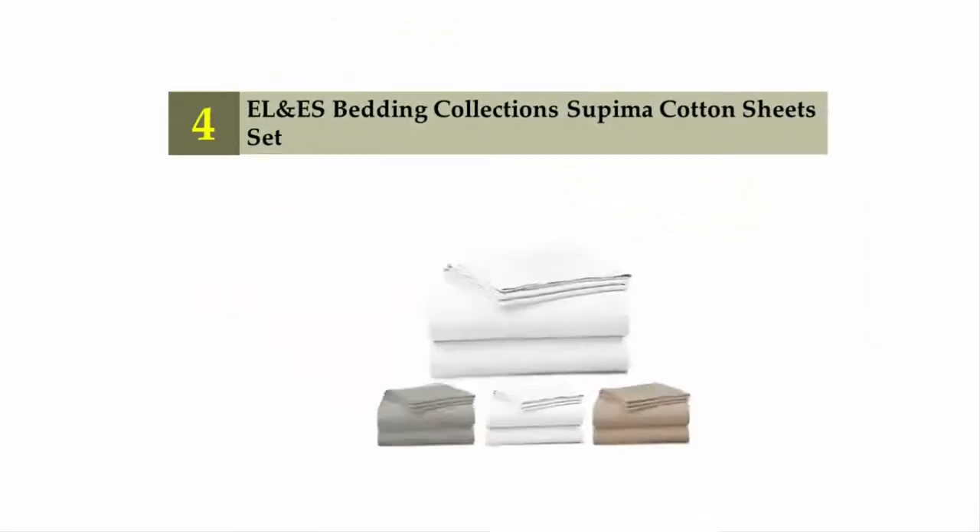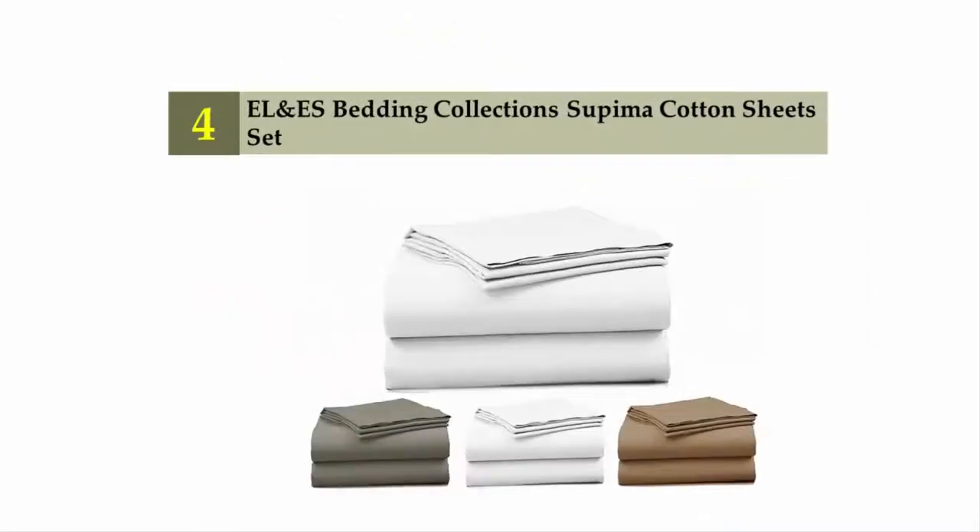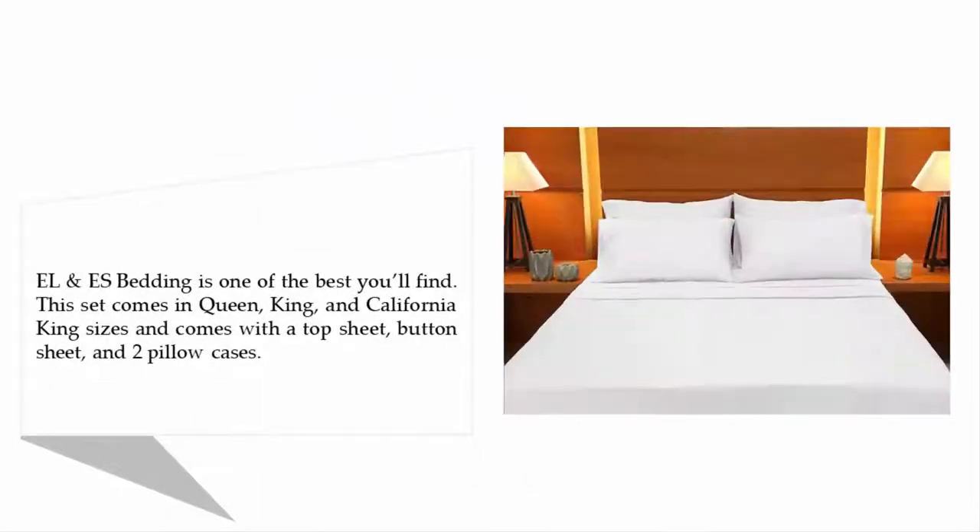Coming in at number four: the Yellow Yes Bedding Collections Supima cotton sheet set. Yellow Yes Bedding is one of the best you'll find. This set comes in Queen, King, and California King sizes and comes with a top sheet, flat sheet, and two pillowcases.